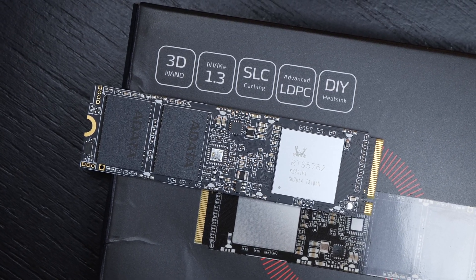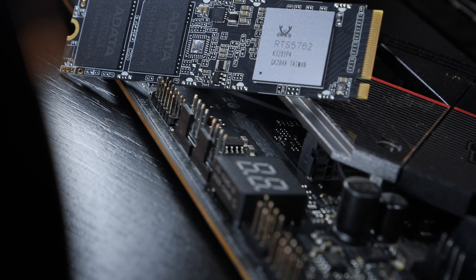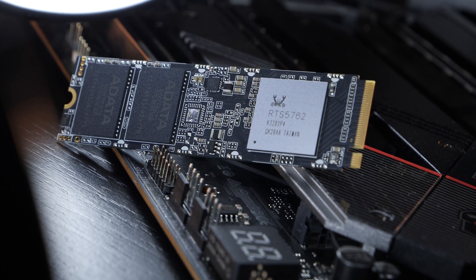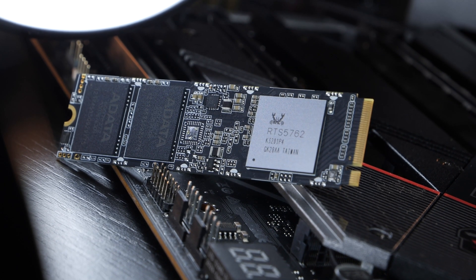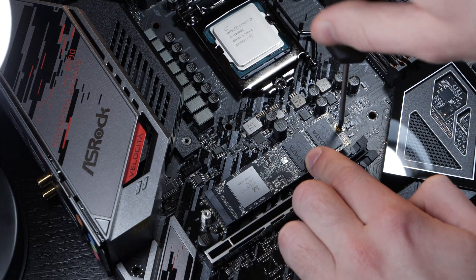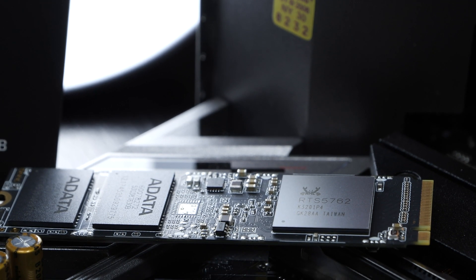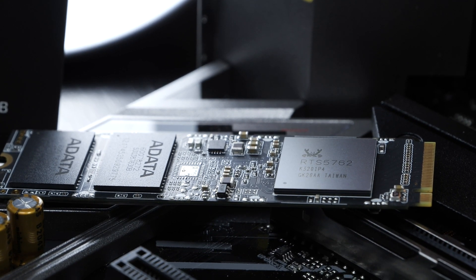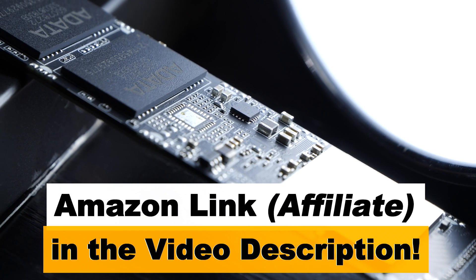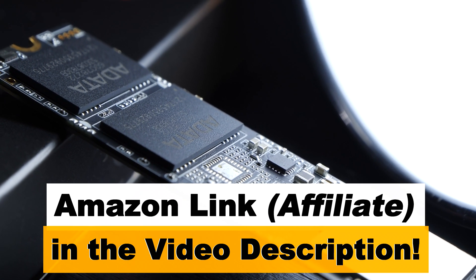There still needs to be a lot of optimizing done by software and game developers, which, speaking from experience, can take years. Nonetheless, at least the hardware is there. The bottom line is I can definitely recommend picking up the ADATA XPG SX8100 M.2 NVMe SSD in its 1TB variant. At a price of roughly $145, it by no means can be considered a bargain, but it's also far from being a bad deal. I hope you enjoyed this slightly different approach on covering that SSD — thank you so much for watching.